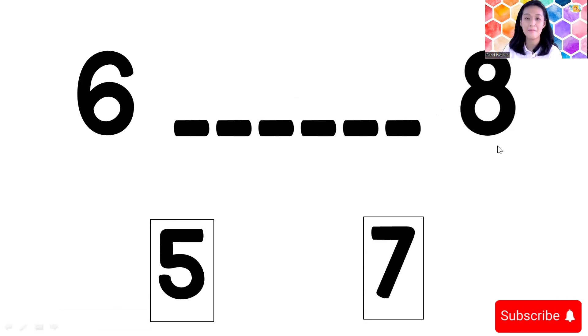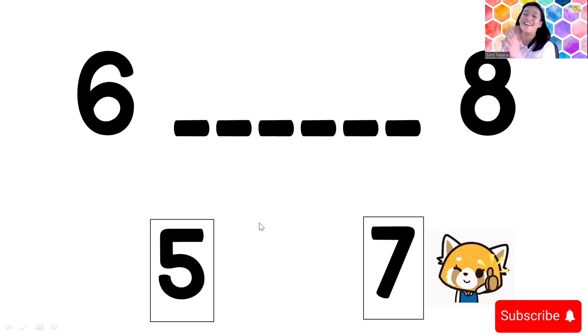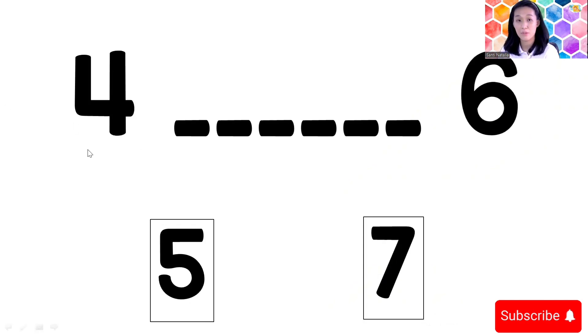Number six, blank, eight. After number six and before number eight, what number is it, children? You can count from one: one, two, three, four, five, six, seven — that's good, seven! Next number: four, blank, six. After number four and before number six, what number is it? Number five — yes, number five!